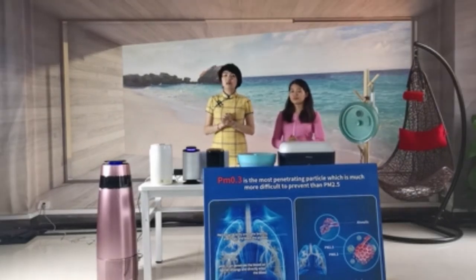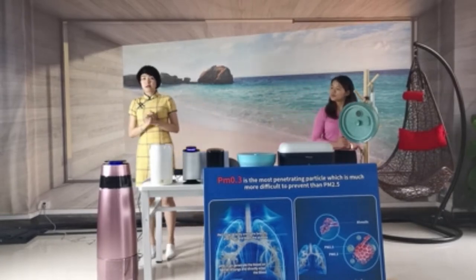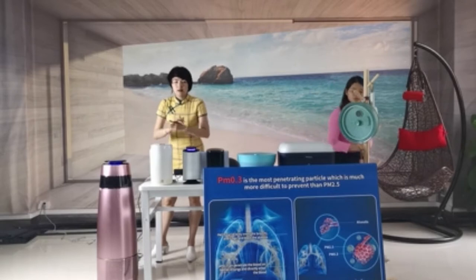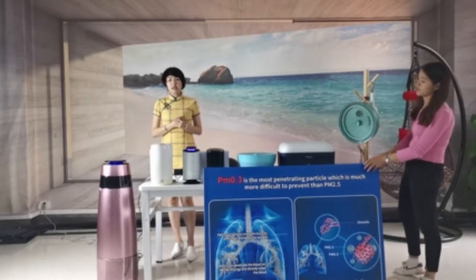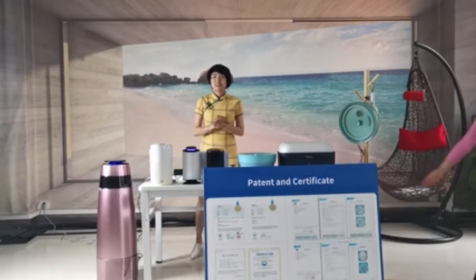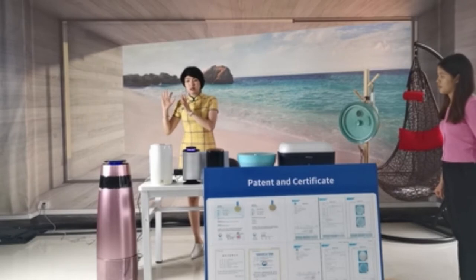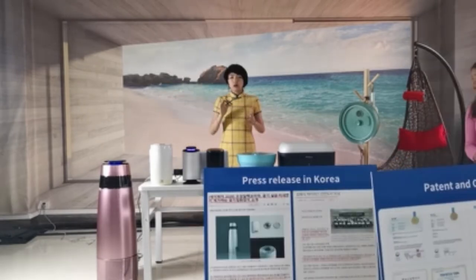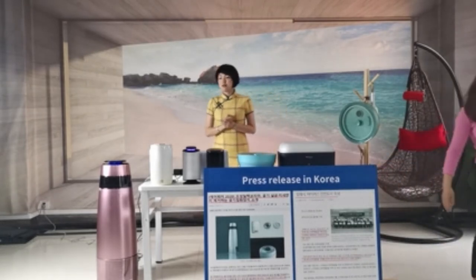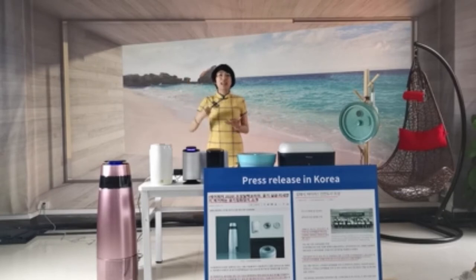Our new stabilizer product is developed together with our Korean partner. The big model is designed and manufactured in Korea, and the small model is designed and manufactured in China by us. We have the global patent, as you can see. We also did the press release in Korea. I'm very happy to do this new product release in China through the online catering fair.